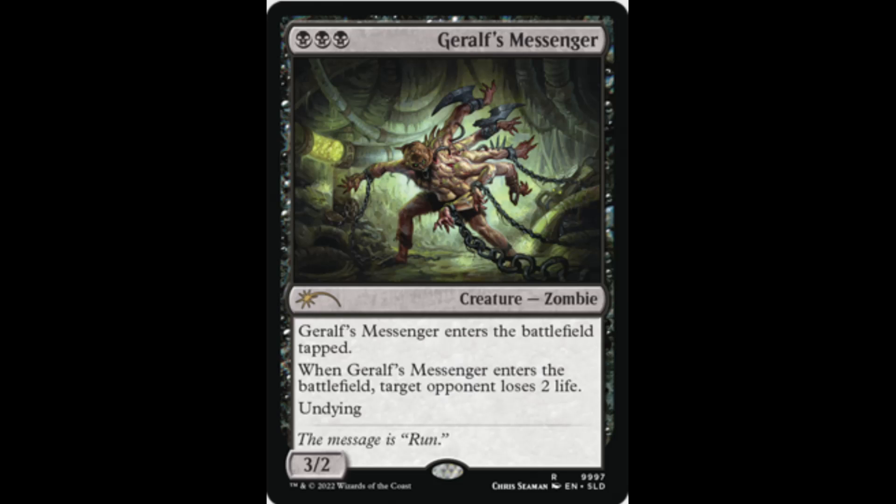Next we have Golgari Messenger — a creature, Zombie, 3/2. This is actually a pretty hot card. It comes into the battlefield tapped, and when it does, target opponent loses two life. It has Undying and is part of several combo decks, most notably the Yawgmoth deck. It's a pretty pricey card because of that, and if this is an actual reprint, that's not too bad.